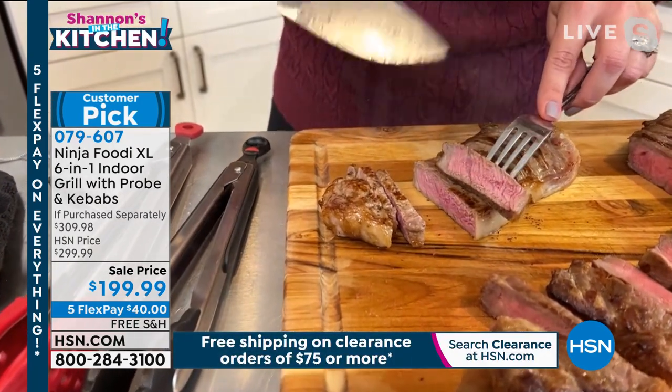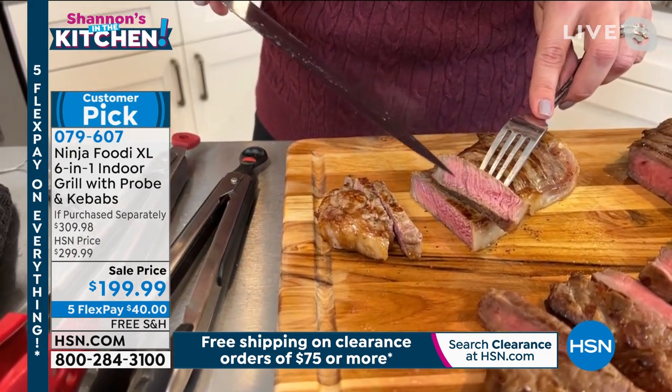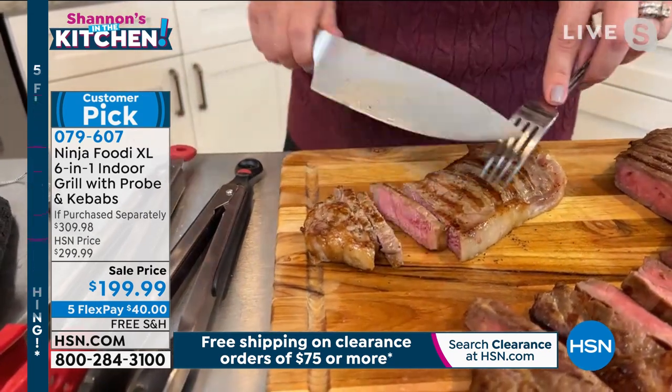I wish you could smell this, but look at how perfectly this is cooked. We've got our char on the outside, perfectly pink in the middle — perfect medium rare. And it's still juicy, it's still kept its juices and it's just so delicious.